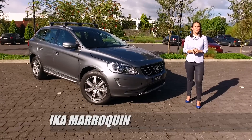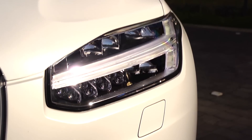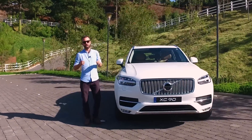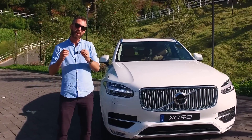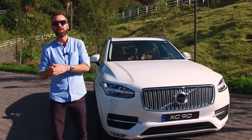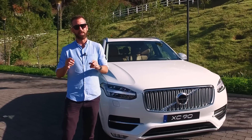Los motores diésel de Volvo son más ecológicos, ayudando al medio ambiente con menos emisiones, porque su combustión es más limpia. Volvo ha logrado combinar las emisiones y un consumo reducido de un motor de 4 cilindros con la potencia y las prestaciones de un motor de 6 u 8 cilindros. Como resultado, obtenemos una conducción mucho más suave y potente.